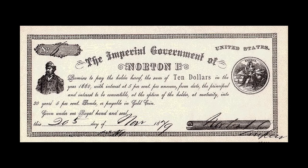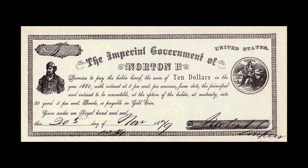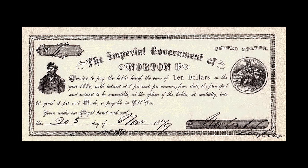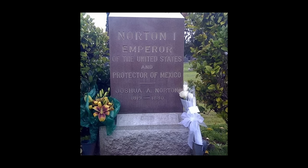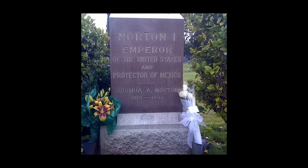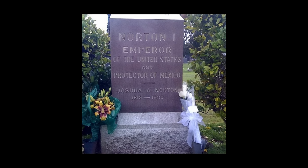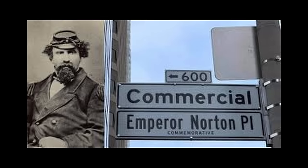His actions ranged from visionary, like suggesting the League of Nations, to humorous, like imposing fines for saying 'Frisco.' He also created his own currency, which some restaurants accepted, and he was known for his distinctive attire, often seen inspecting the city's streets and engaging in conversations with residents. Norton even intervened in anti-Chinese rallies in San Francisco. Throughout his reign, Norton engaged in foreign diplomacy, writing letters to foreign leaders including Queen Victoria and Kamehameha of Hawaii.